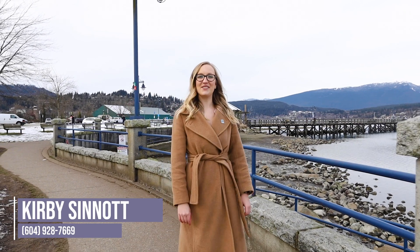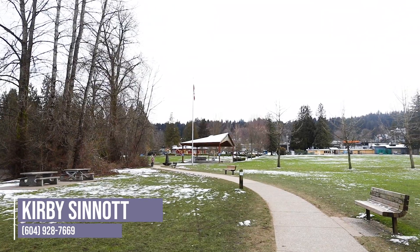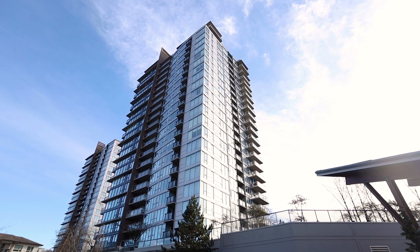Hi, I'm Kirby Sinnott with Team Zuber & Associates at Stonehouse Realty, here at beautiful Rocky Point Park in Port Moody, to introduce you to my new listing, 1102 651 Nuka Way. Let's go take a look!